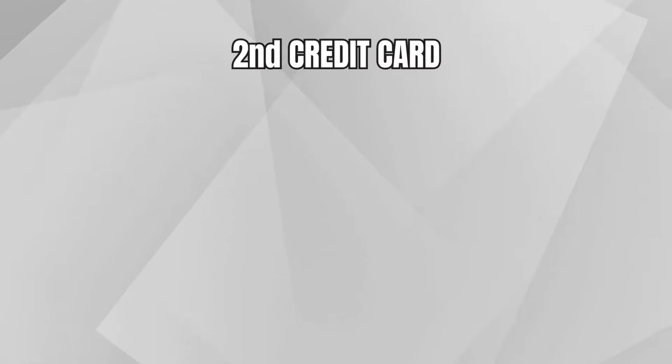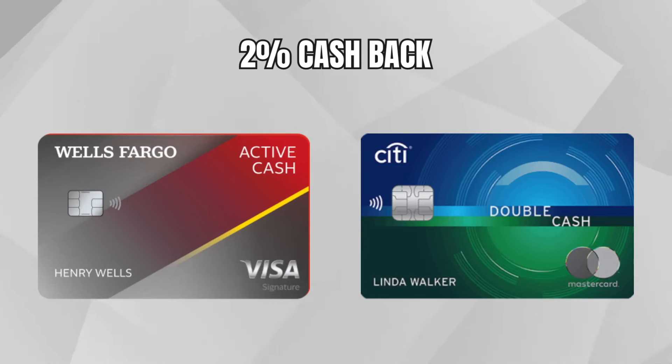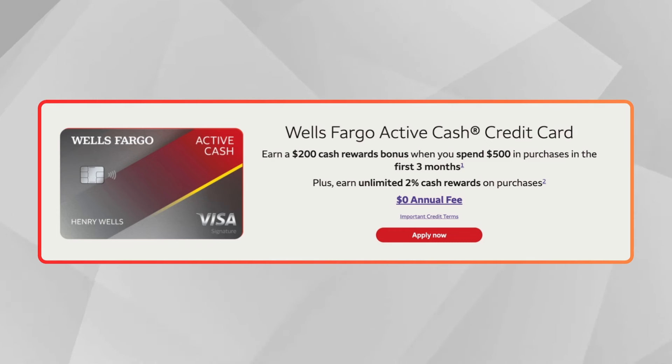With credit card number two, we get into a ton of other options. This is where I want to spend the majority of our time today, because you could apply for one of these cards as your second or third card ever. This section is also when you're going to start thinking about rewards. The first category is the 2% cash back card — a lot of people call these your catch-all card, where you're going to be spending the majority of your money. The Wells Fargo Active Cash comes with a welcome bonus of $200 when you spend $1,000 in the first three months.